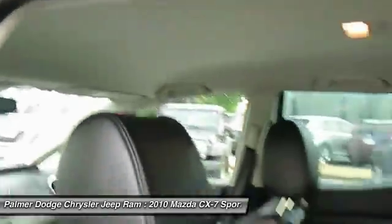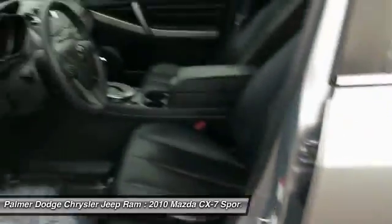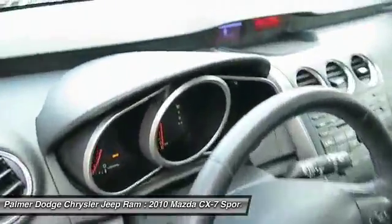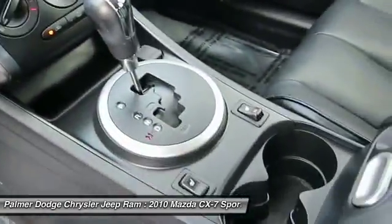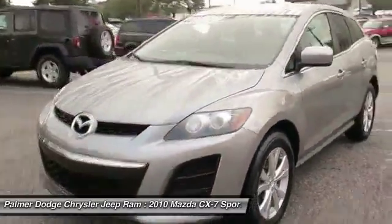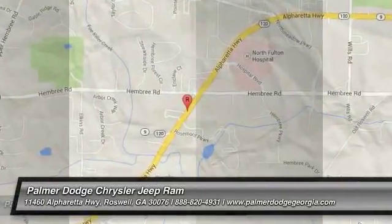Wouldn't you look great in this vehicle? Stop in today and see for yourself. See you later.